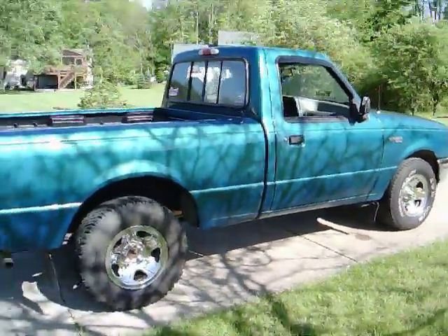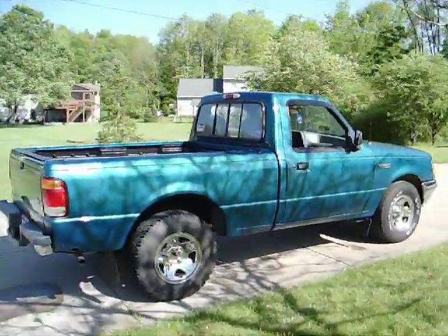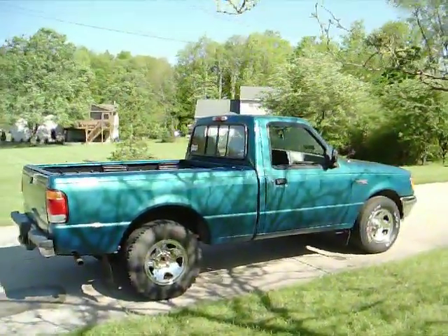That's just a brief overview of my truck. I just wanted to let you guys see it. I'll see you next time.